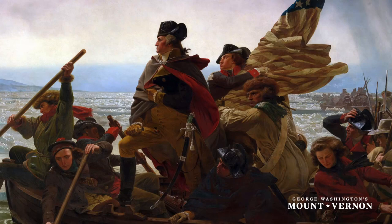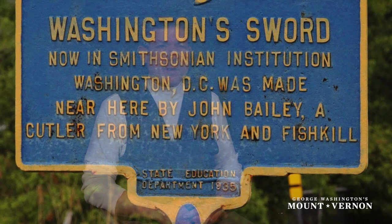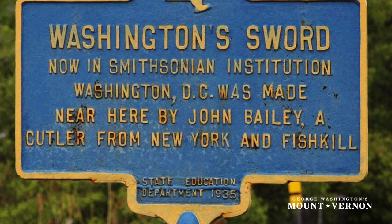That's the product of a cutler who was British born, trained in Sheffield, came to America, settled in New York probably around the late 1760s or 1770, and he loved his new country. So as his countrymen were getting ready to invade New York City, he got out of town. He took his operation into the Hudson Valley, into the area where the Continental Army was retreating, and he set up shop to cater to Continental Army officers.